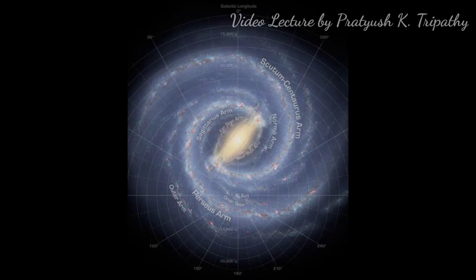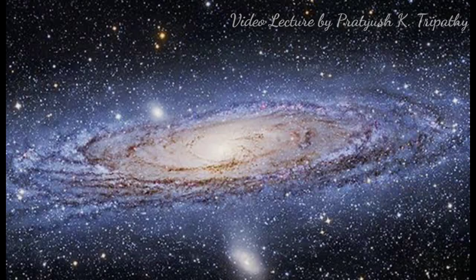Let us now consider from our way up, that is from the galaxy to Earth. In total, in the vastness of space, we can see more than a hundred trillion galaxies. Out of those galaxies, there is our Milky Way. And in our Milky Way, there are around 400 billion stars.